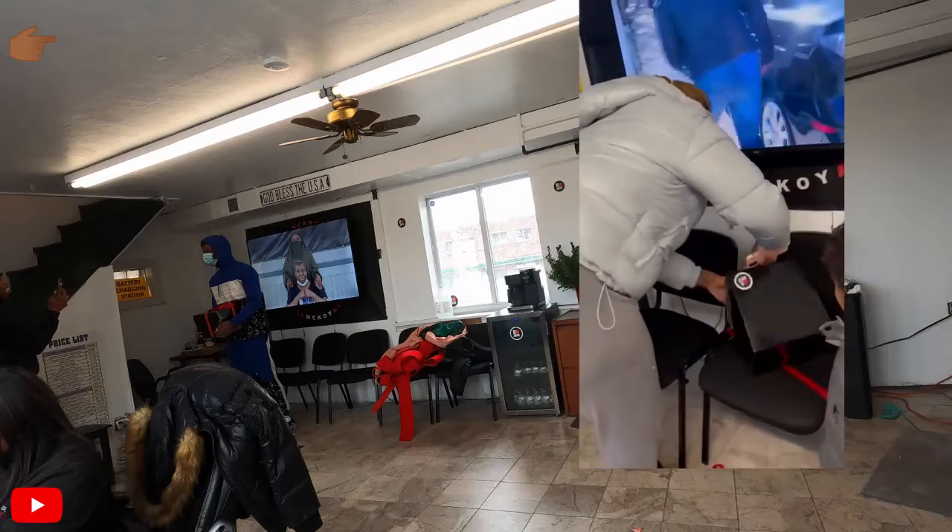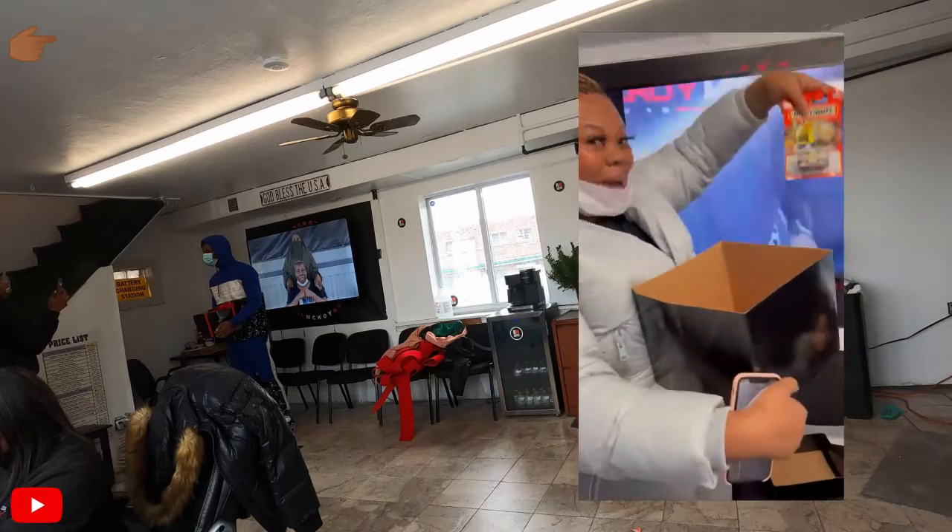Sometimes they need a little help, sometimes people just come in and they're just nice with it. So just take a look.